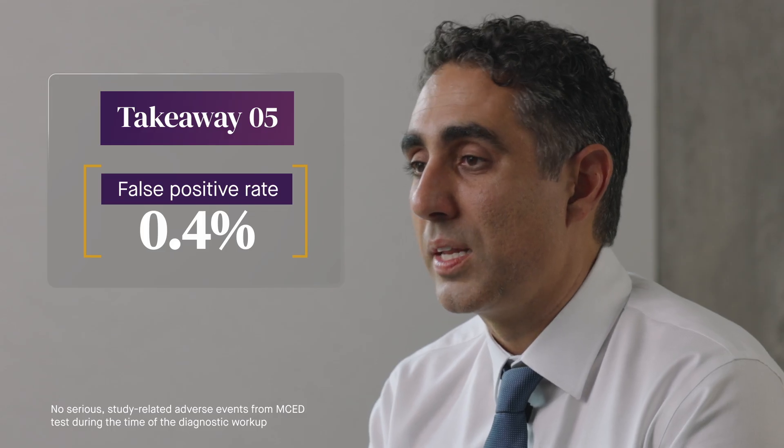The median time to the completion of all cancer workup was 46 days, which is relatively quick and allows both providers and patients an opportunity to treat the cancer while it's still early. The false positive rate remained below 0.5%, which minimizes any unnecessary workup.